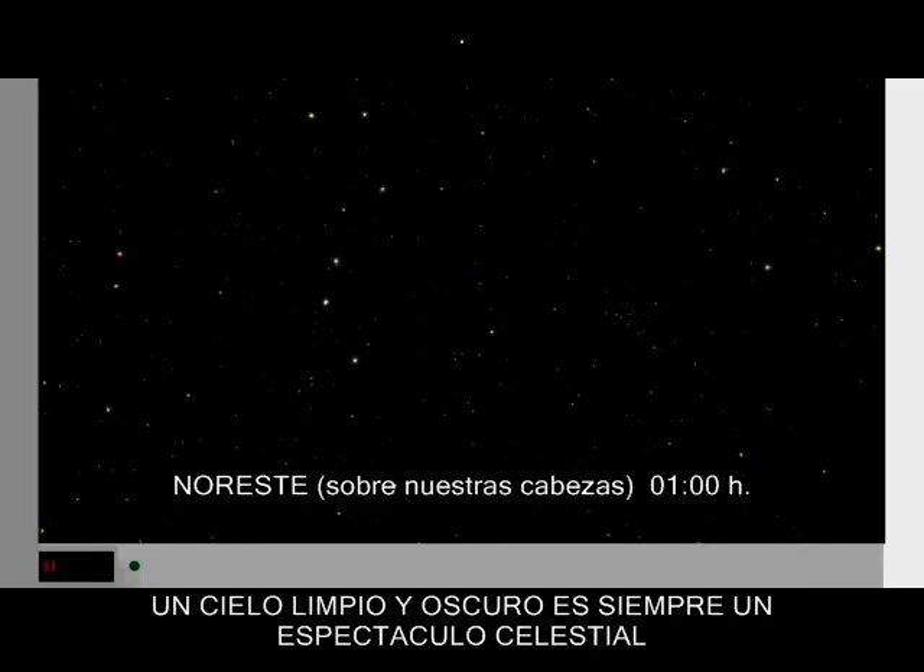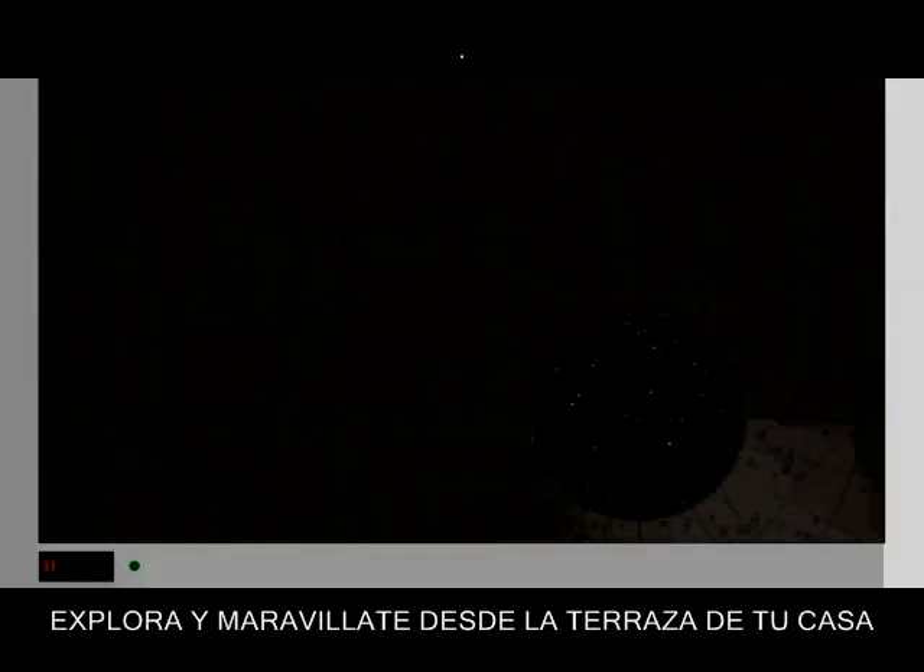A clear, dark sky is always a celestial showcase. Explore and wonder from your own backyard.